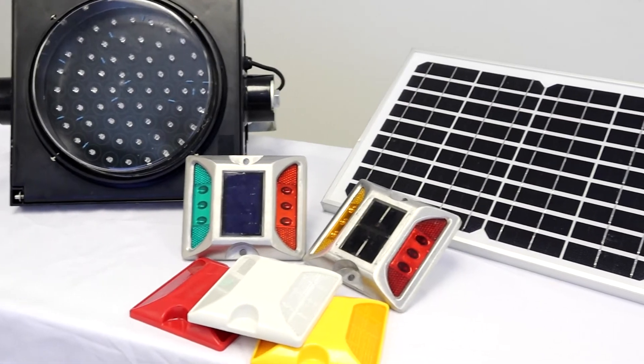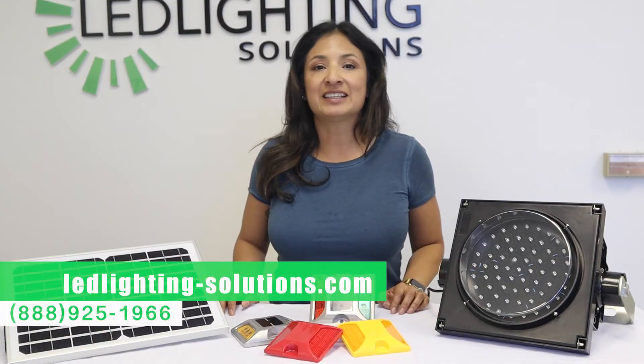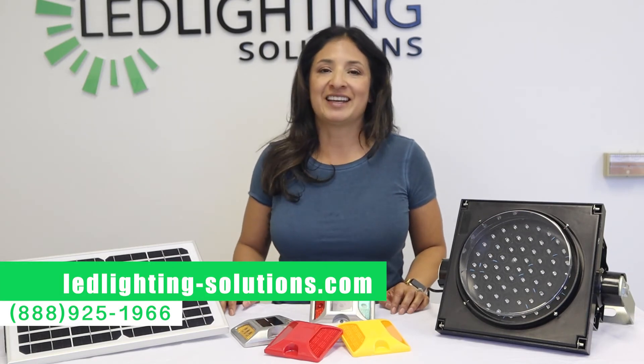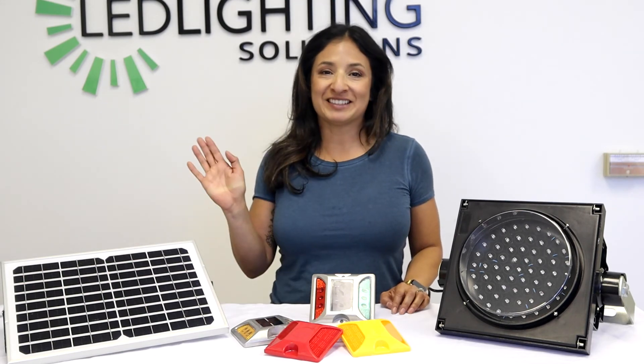Thank you so much for watching. If you're interested in any of these products, you can find them on our website at ledlighting-solutions.com or you can give us a call at 888-925-1966. Thank you so much.